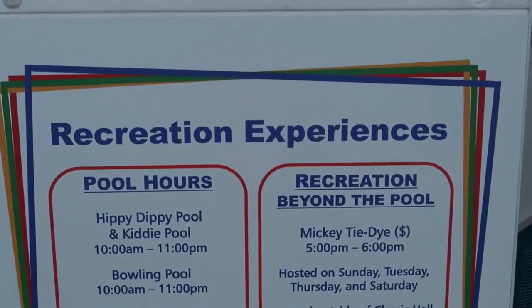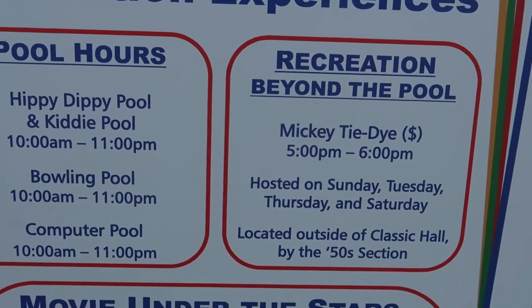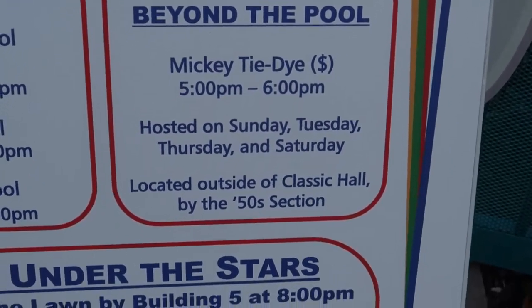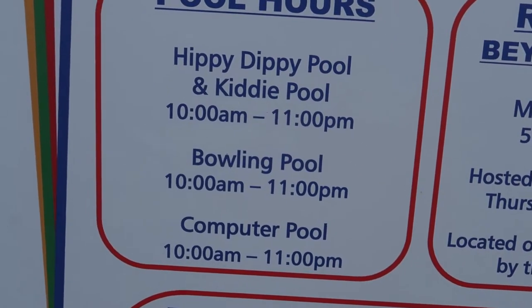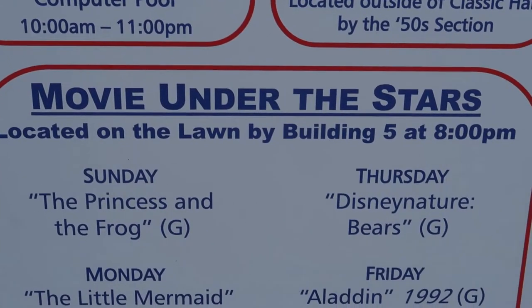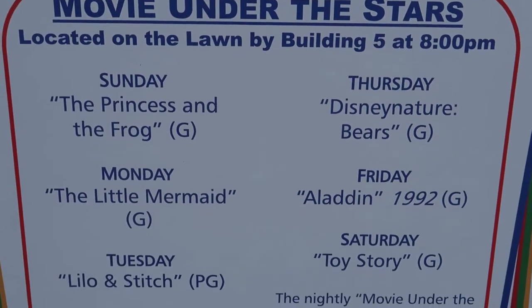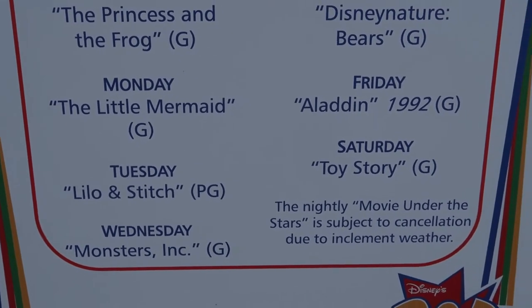Pop does offer some recreational experiences here. Tie-dye is available for $5 to $6 — that is pay-per-play. These are the current pool hours: open till 11, and every night there's a movie under the stars. There's the schedule for each day of the week, currently in April 2021.